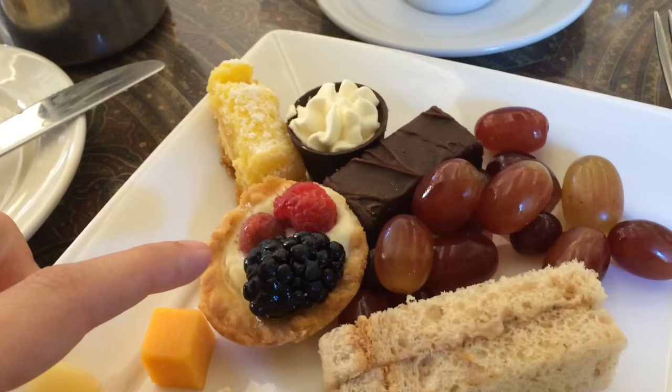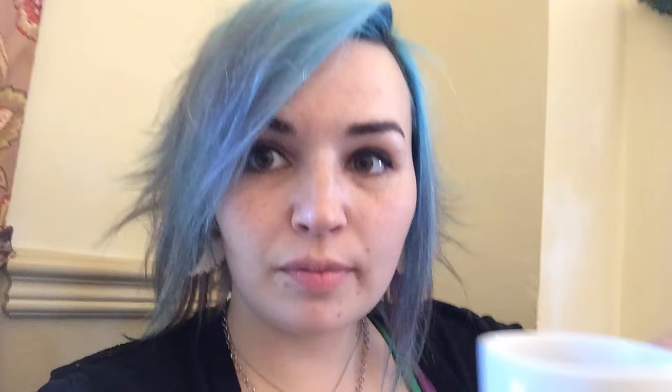Got some fruit tart, a little bit of lemon bar — I don't know what that is but it looks delicious. Oh yeah, she already poured it. It's amazing.